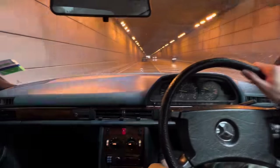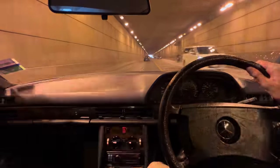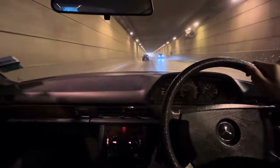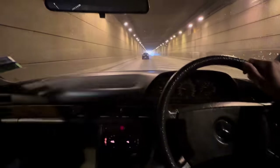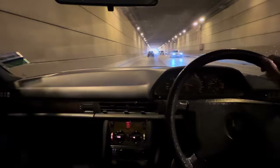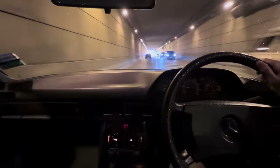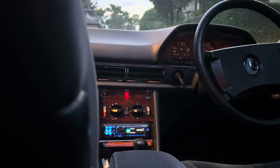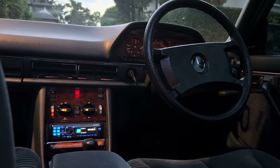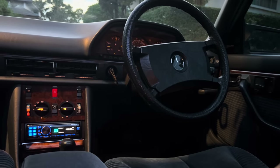Welcome back guys. You join me here today in the comfort of the W126, also known as the second generation Mercedes S-Class, also known as the longest running S-Class in production — 12 long years from 1979 to 1991.